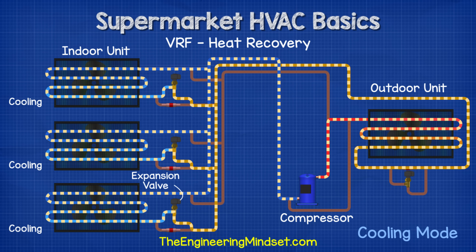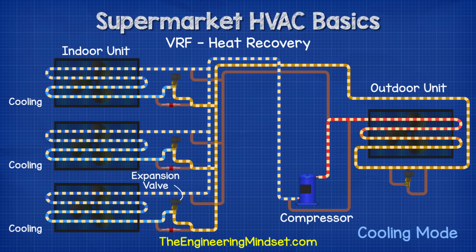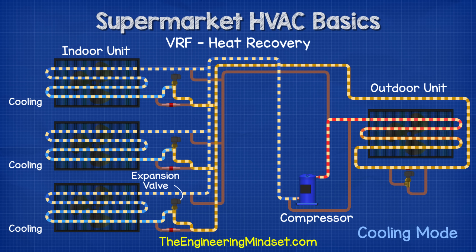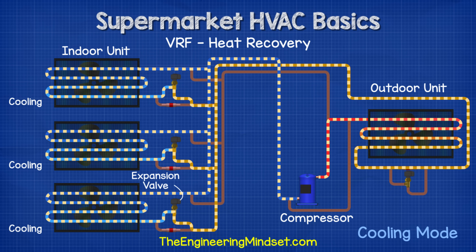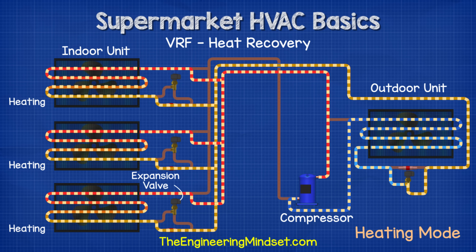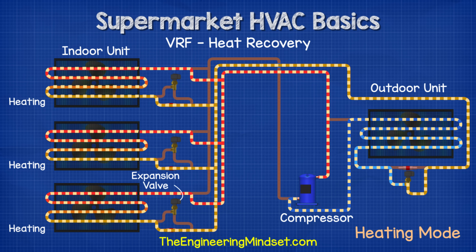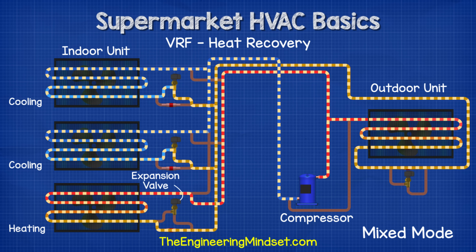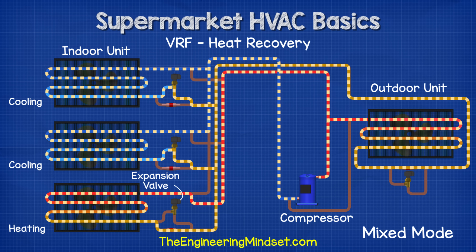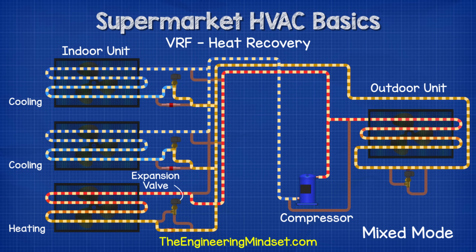Another very common system is the VRF heat recovery system, which uses variable speed compressors along with multiple electronic sensors, valves and controls to provide both heating and cooling simultaneously to different parts of the building. In cooling mode it operates like a split AC unit, absorbing heat from indoors and dissipating it via the external heat exchanger. In heating mode it operates like a heat pump, picking up thermal energy from the outside ambient air and transferring it to the indoor heat exchangers. In mixed mode it can provide cooling in the normal refrigeration cycle while also channeling heat from the compressor discharge to an indoor unit to provide heating, and after providing heating that refrigerant can then flow into another unit to provide cooling.